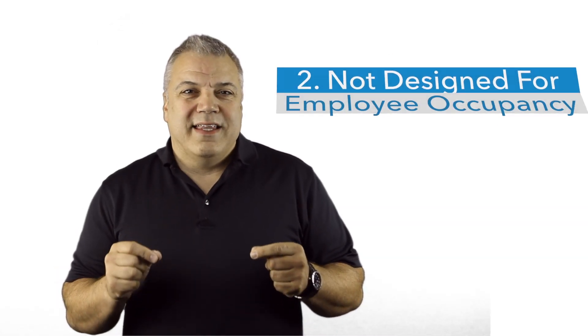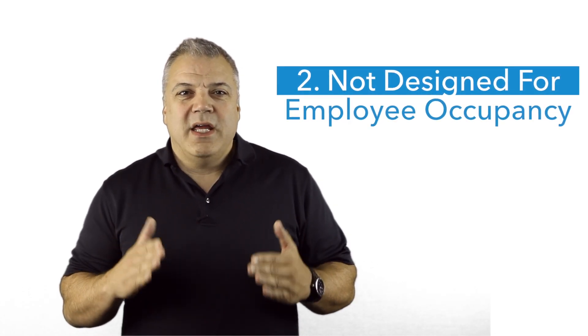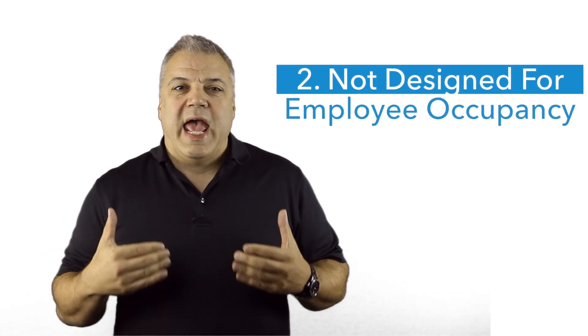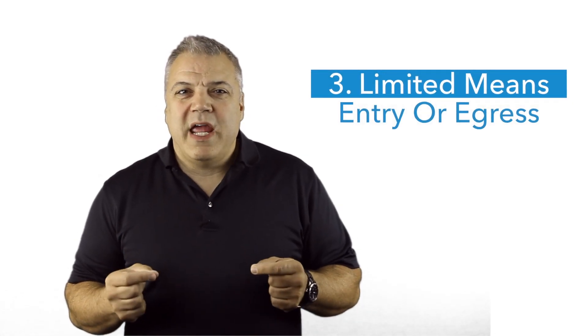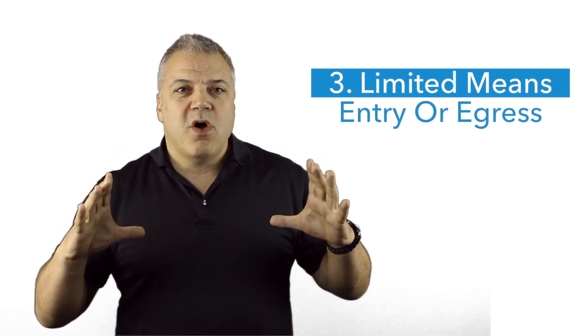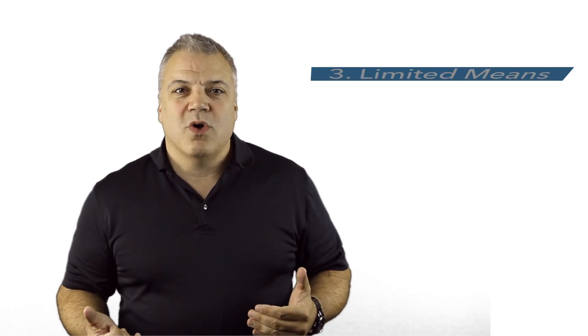Number two: the standard says that the space was not designed for continuous employee occupancy, meaning it's not a normal place of work — you don't enter a room and sit down and start to work. And number three is that the space has limited means of entry or egress. You might have a very small opening that you have to contort yourself to get through and get out of. It does not have a manned door, and you can't just walk in and walk out of the room.